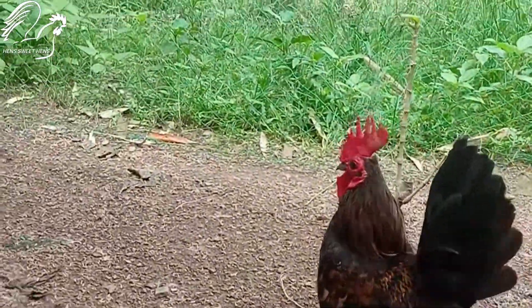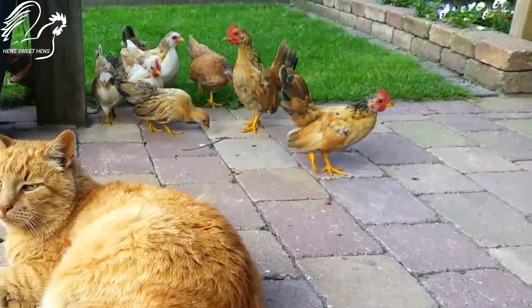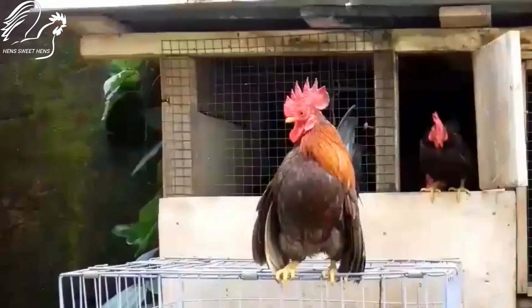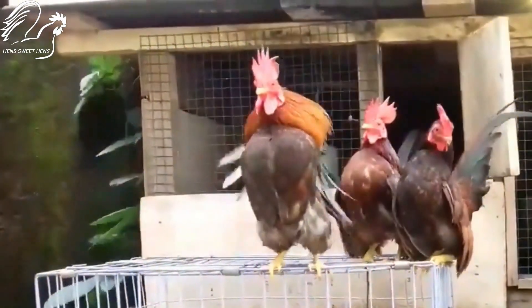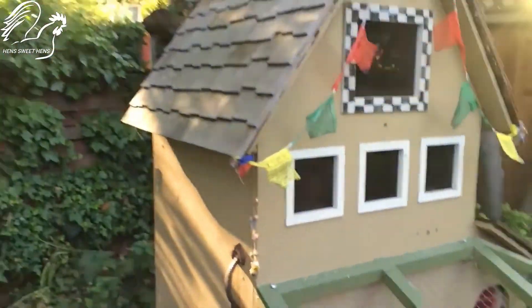Serama chickens can make great pets but they are not for everyone. They are delicate little birds, so they are not the best choice for families with young children or rough dogs. They also require special care, such as a secure enclosure to protect them from predators and the elements.